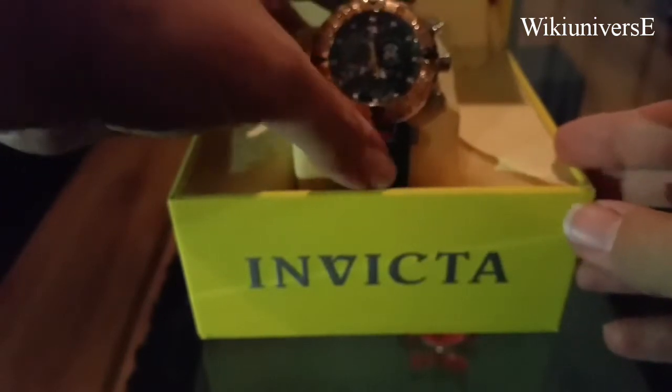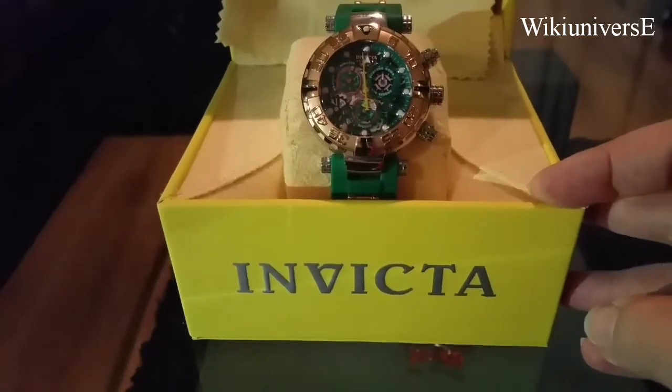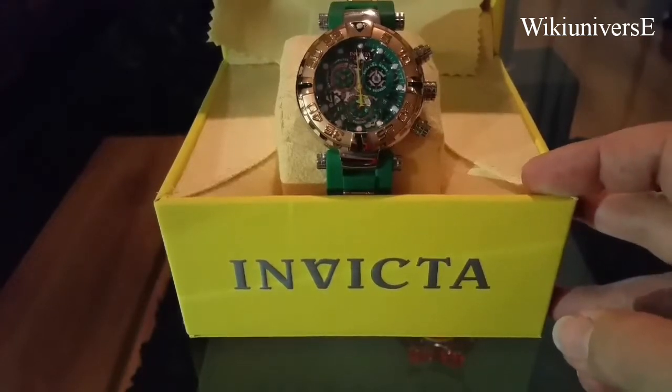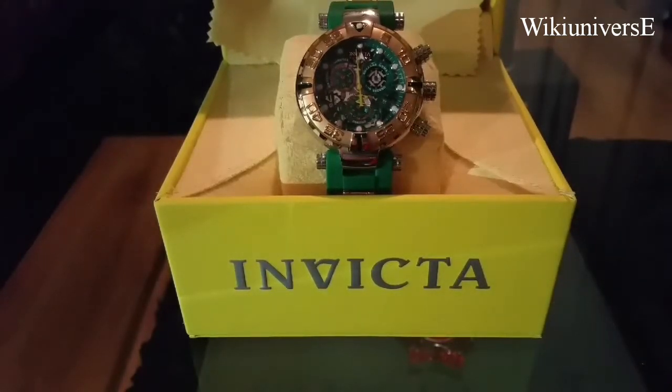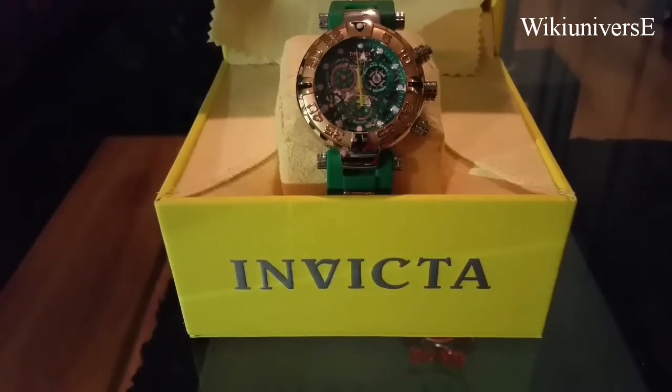One of their high-end watches, Swiss-made. It really stands out from the other watches — very, very nice one. Thank you for watching. I will see you next time.